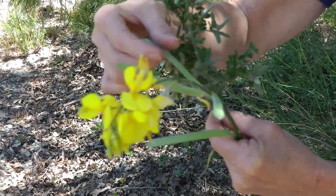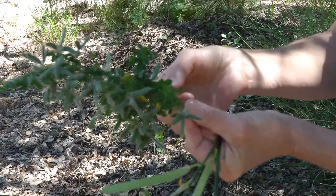There are three main brooms that we're concerned about here in California: Scotch broom, which is what most people call this plant, Spanish broom, and French broom.